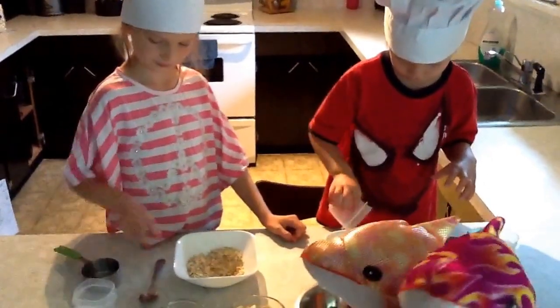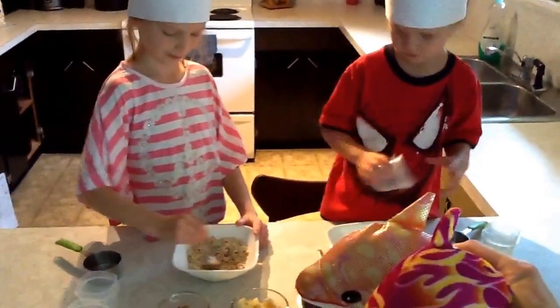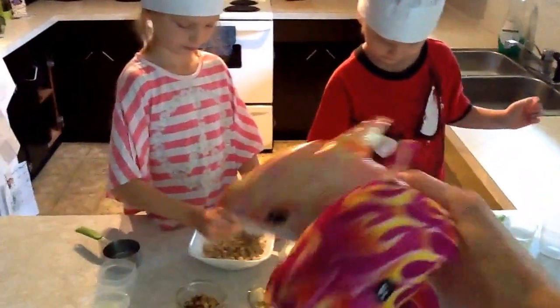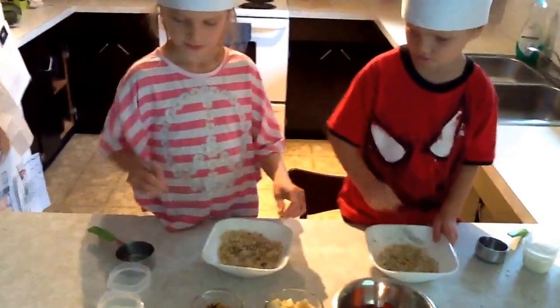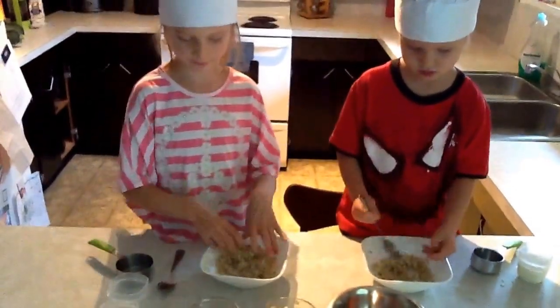Now, just so you folks at home know, this is cold water — it doesn't have to be hot. Stir it all up. And then, while that sits, you can put some yogurt in.